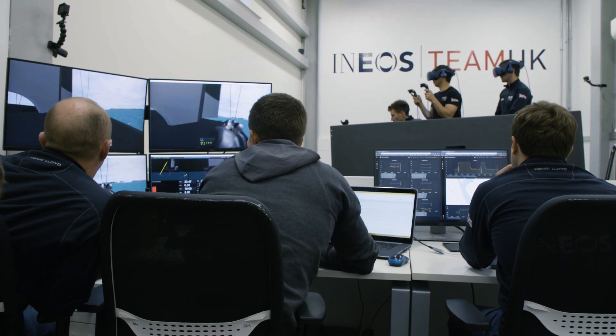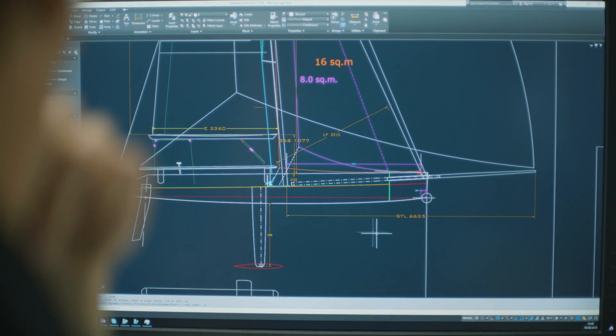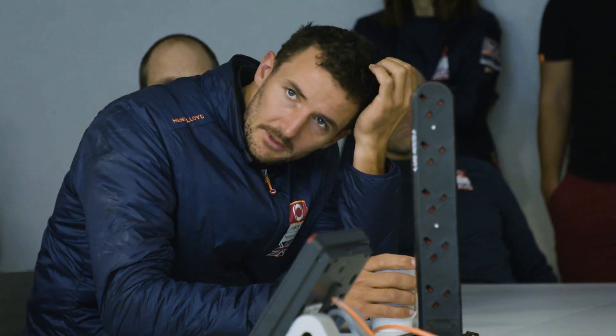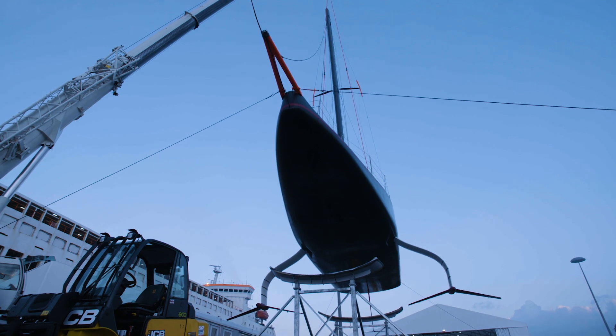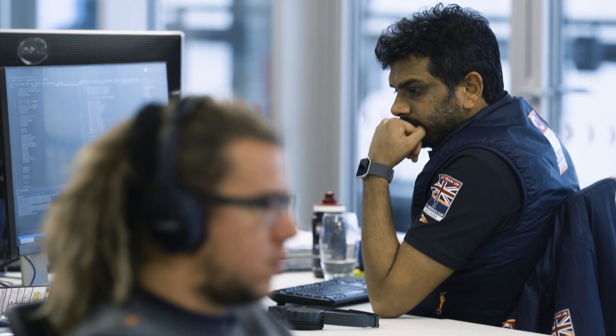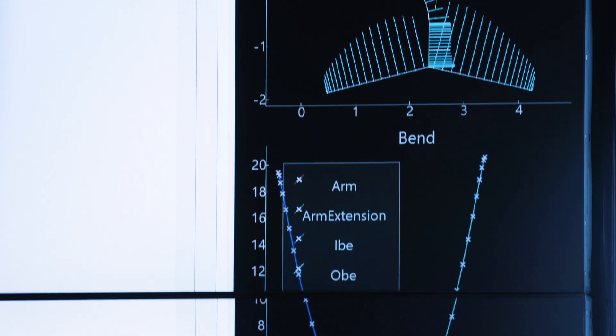There are two key things about simulation for us: one is fidelity and accuracy, and the second is how fast we can create new ideas through that process. What we've tried to do in this Cup cycle is to take that central physics model and turn it into a productivity tool, basically allowing the foil designers to work almost at a sketch-like level, put an idea down into the tool very quickly, and then push those designs through the performance analysis.